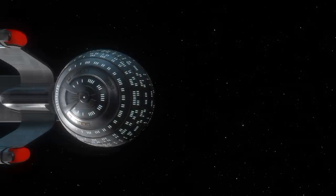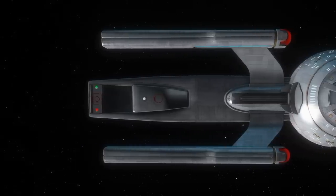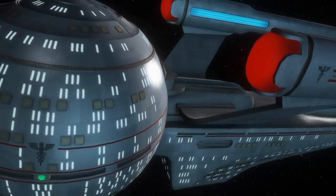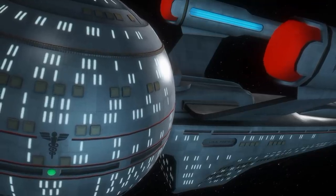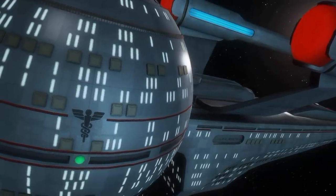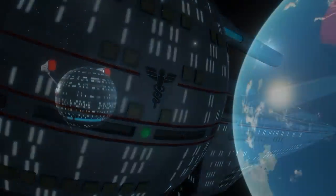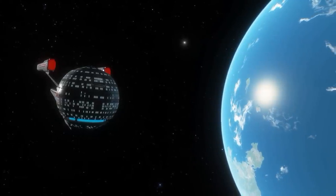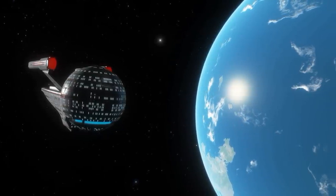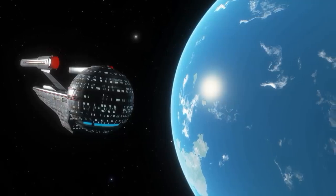Sitting at a length of approximately 350 meters, the Olympic class held 27 decks and was designed for a crew of 750 command and medical personnel. For medical emergency situations, the Olympic class could hold up to 2,500 additional passengers. The entire design for this class was inspired by Starfleet's own Daedalus class design. Though still a general primary and secondary hull configuration like most Starfleet starships, the Olympic class would contain a sphere for its primary hull rather than the traditional saucer design, making the class easily recognizable as a medical class design.